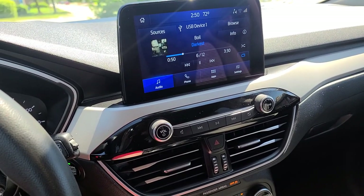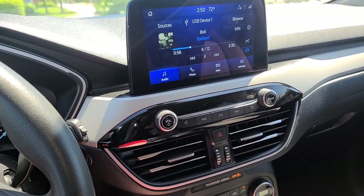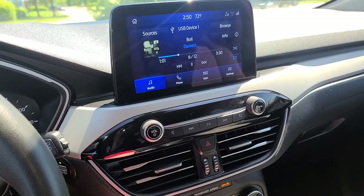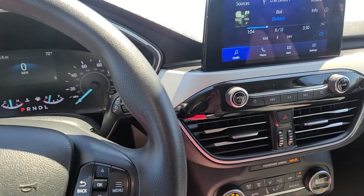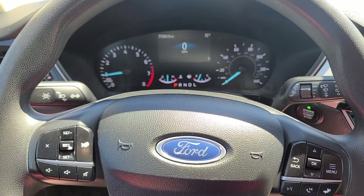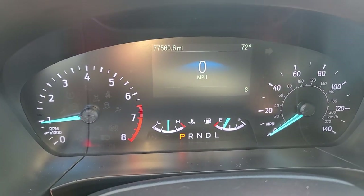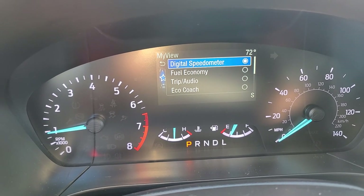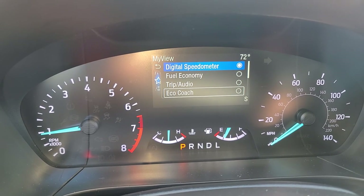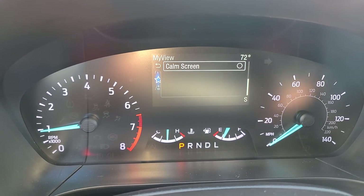A lot of it you can't access while driving for safety reasons. When you shut the car off, the radio beeps and tells you to look in the back seat. When you put your seatbelt on, the dashboard tells you how many people are in the car. Right now I have it set to speedometer, but in the menu you've got fuel economy, trip, eco, eco coach - which I don't care about - and a calm screen which just turns it blue.